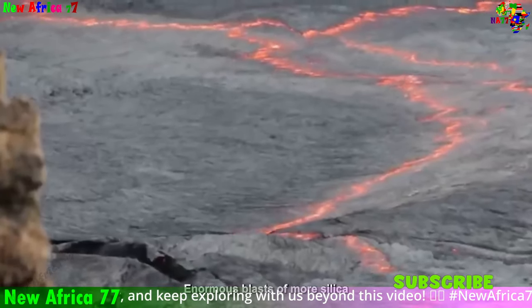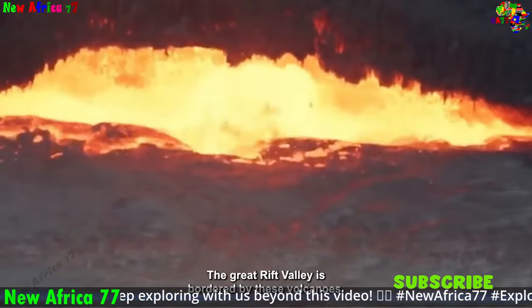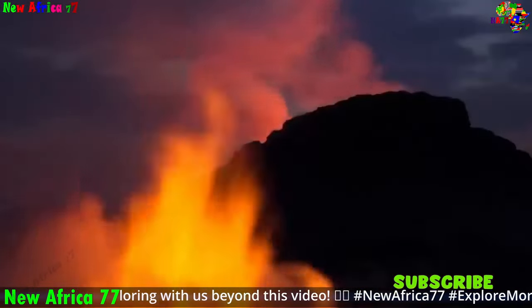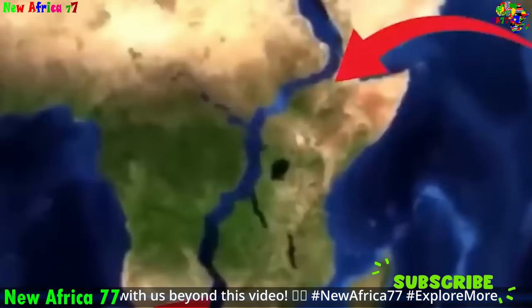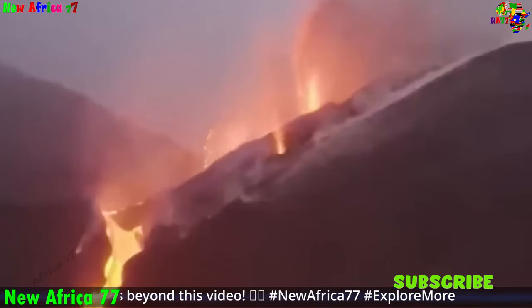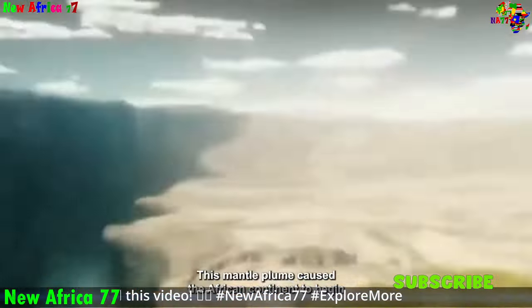Deep beneath the African continent lies the African Superplume, a massive upwelling of hot mantle material thought to be the driving force behind Africa's rifting. This enigmatic plume, the largest known on Earth, is responsible for the formation of the Great Rift Valley and the creation of new volcanic islands in the Red Sea.